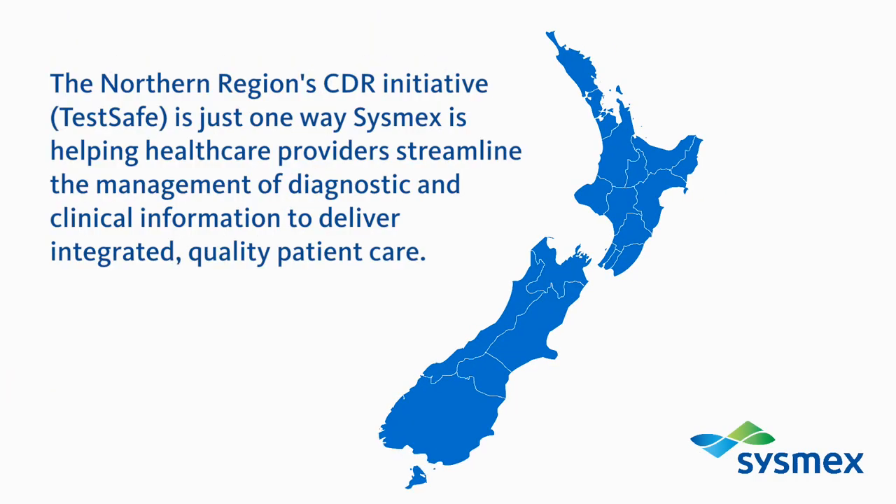The Northern Region's CDR initiative, TestSafe, is just one way Sysmex is helping healthcare providers streamline the management of diagnostic and clinical information to deliver integrated, quality patient care.